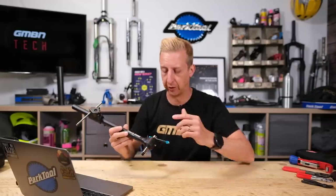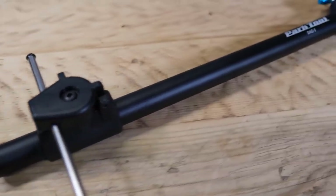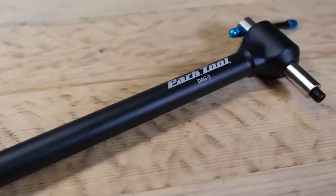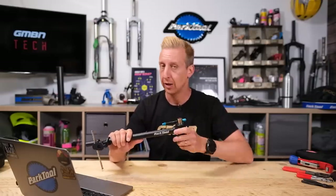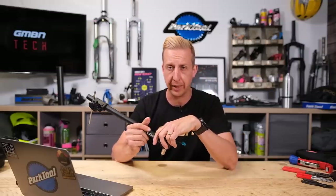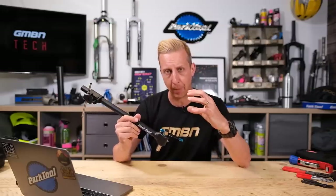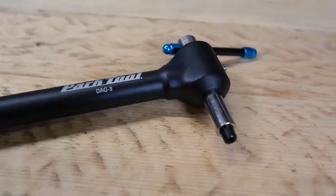Next up, a few new tools from Park Tool. First is the DAG3 — a derailleur alignment gauge. These have been around a long time and this is a newer iteration. Most bike shop mechanics will know these tools well. As Finn from Full Factory Suspension pointed out, older versions weren't compatible with modern frames that have much beefier dropout areas — the tool couldn't get in. The latest version is compatible with far more frames.